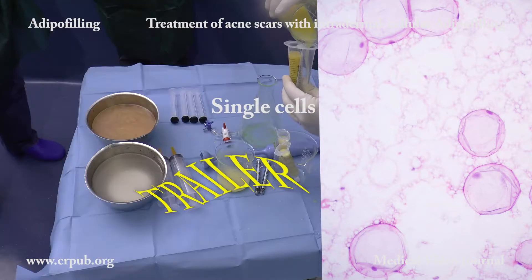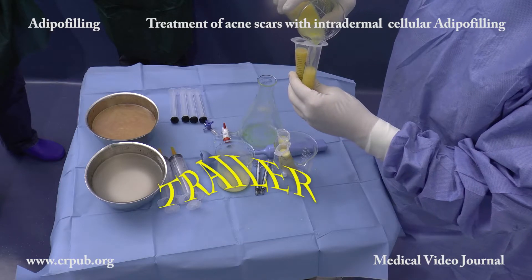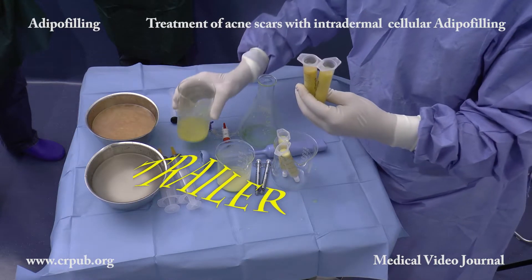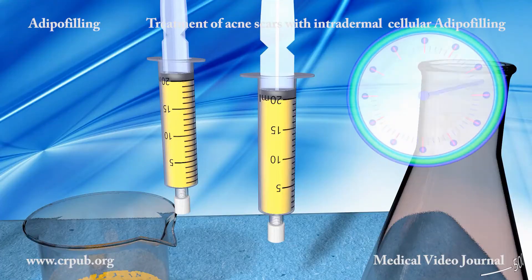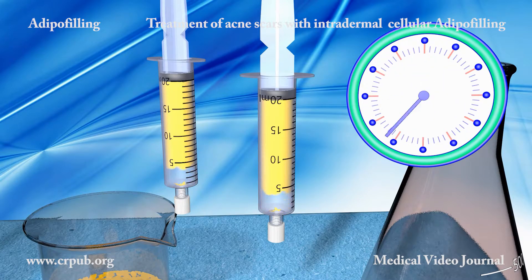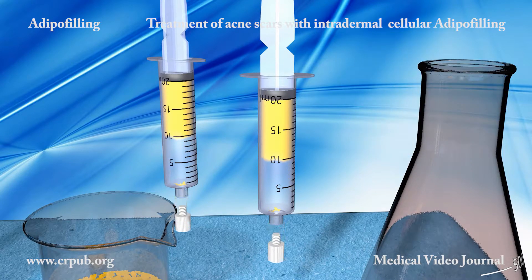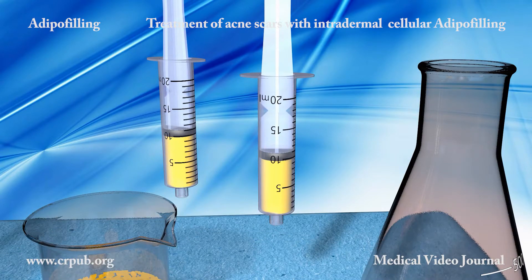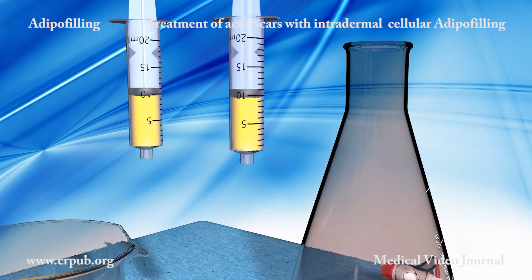The syringes are then placed to stand vertically, in order to separate the water from the biological material. After about 10 to 15 minutes, the lobular fragments and the cells, which are less dense than the water, rise to the surface. The lactate Ringer and the glucosate solution containing insulin are then eliminated.